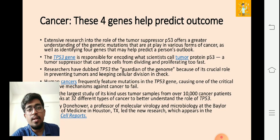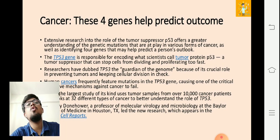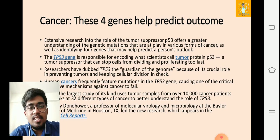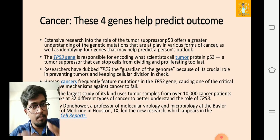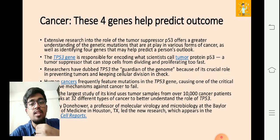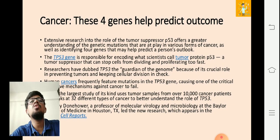Why is p53 protein called a tumor protein if it's helping protect us from cancer? Because it is getting mutated and converted into TP53 — that's why it's called a tumor protein. It is a tumor suppressor that can stop cells from dividing and proliferating too fast. Researchers have dubbed TP53 the 'guardian of the genome' because of its crucial role in preventing tumors and keeping cellular division in check throughout the mammalian cell cycle.